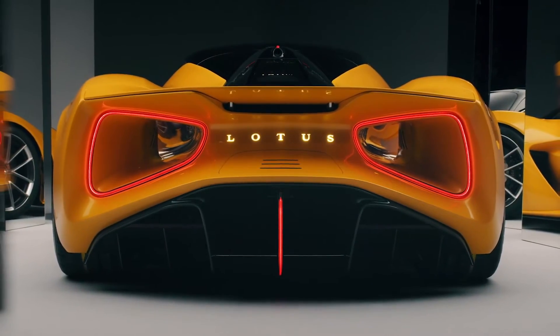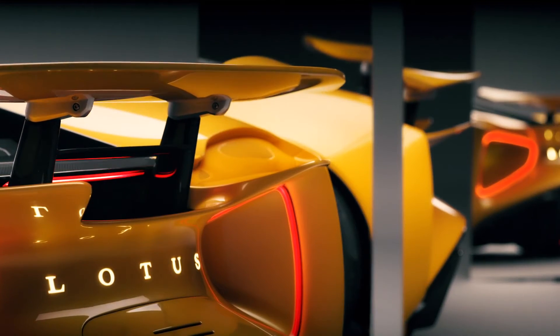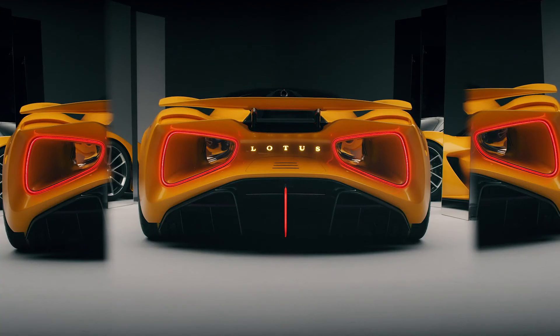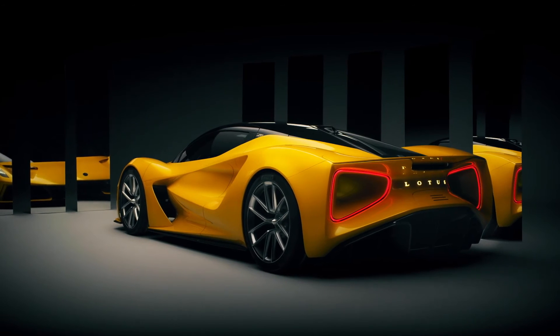Everything on this car has been optimised. Even the door mirrors have been replaced with retractable rear-view cameras. There's a whole suite of active aerodynamic components on this car, which allow it to change its shape and configuration to be exactly what it needs to be in that moment, in that corner, to give it the best performance and the best driving experience possible. It's a very intriguing and captivating vehicle because of this porosity — as you walk around the vehicle, there's always something changing, always something new to see.